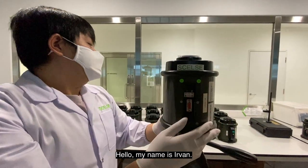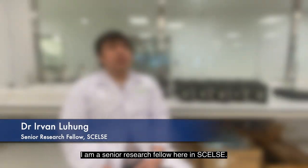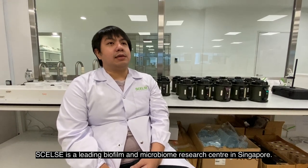Hello, my name is Irfan. I am a senior research fellow here in Celsi. Celsi is a leading biofilm and microbiome research center in Singapore.